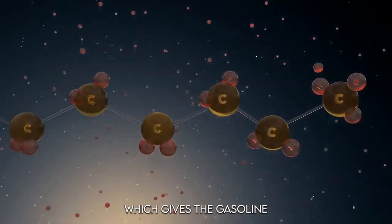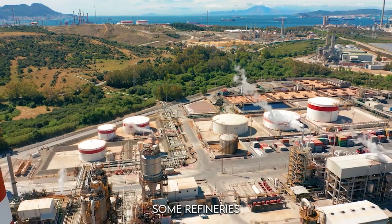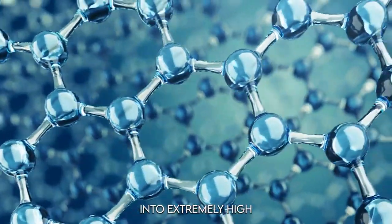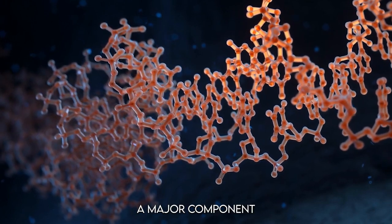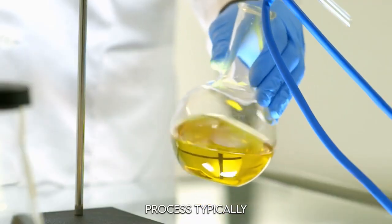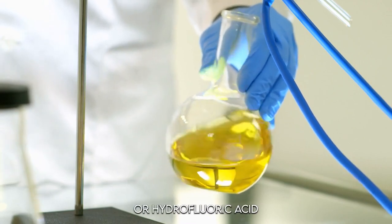Even after cracking and reforming, there's more to the story. Some refineries use alkylation, which takes lighter gases and turns them into extremely high-octane liquids. These alkylates form a major component of high-octane gasoline, reducing engine knocking and improving fuel efficiency. The alkylation process typically takes place in a liquid-phase reaction using either sulfuric acid or hydrofluoric acid as a catalyst.